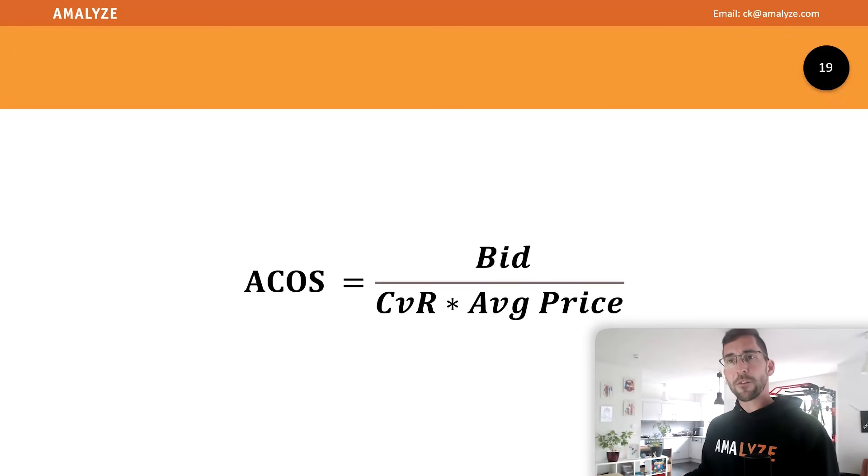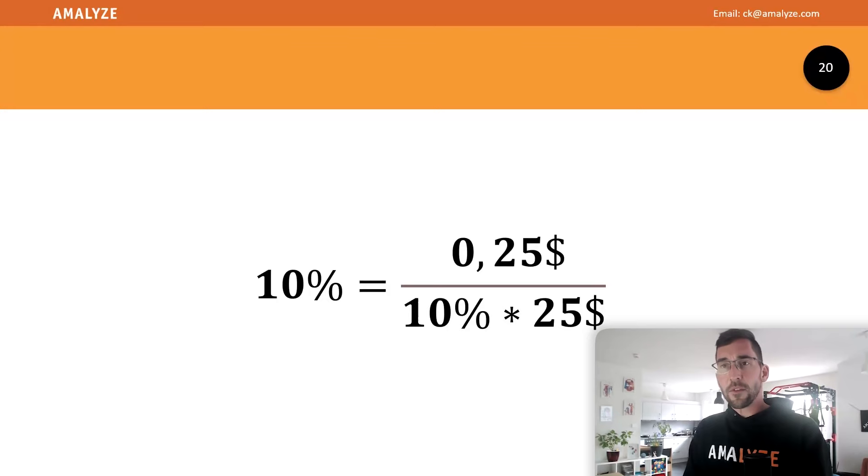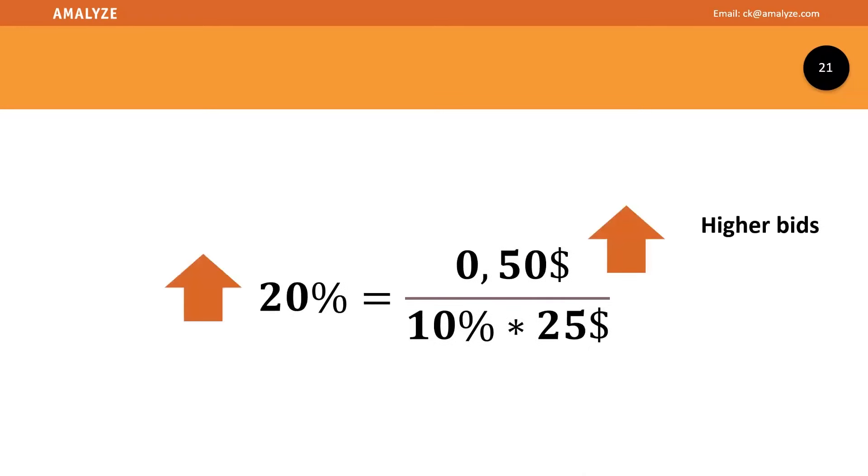But with higher bids, your ACOS in that example will double up. You're not changing the conversion rate, you're not changing the average order value or product price — and now you're not just seeing bad ads, the ads get worse. That's the problem. Then the secondary reflex appears: set a coupon, lower the price, everything will get better. But then you're seeing an even more rising ACOS.